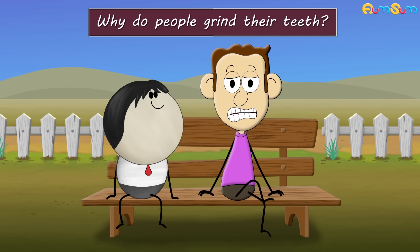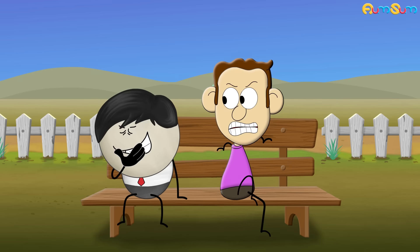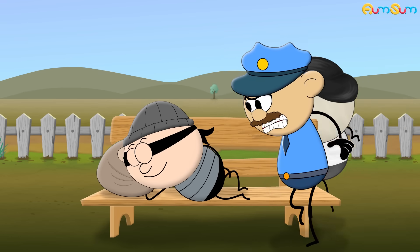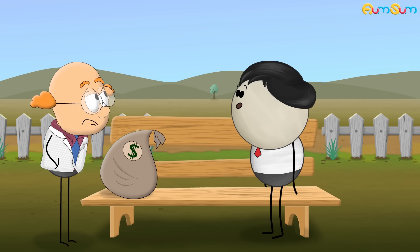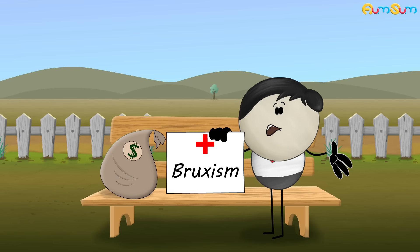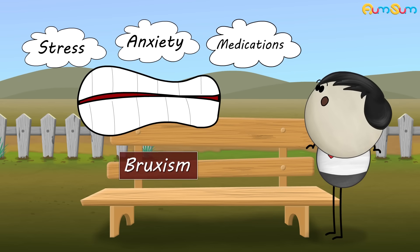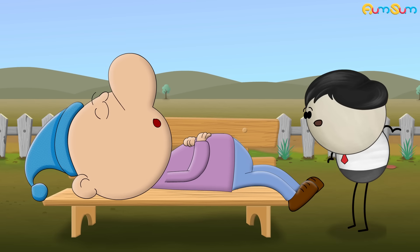Why do people grind their teeth? Because they are always hungry! No. Some people may grind their teeth unknowingly only during the night, while others may grind their teeth during the daytime as well. The medical term for teeth grinding is called bruxism. Bruxism can be caused due to stress, anxiety, medications, etc. However, according to research, bruxism is also common in people who snore.